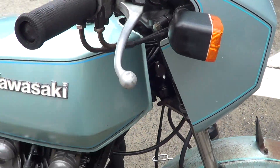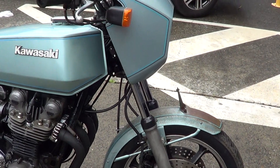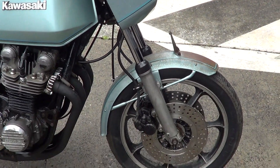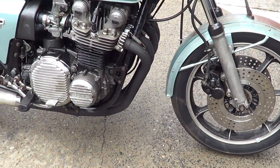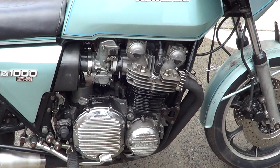G'day everybody, I've got a 1978 Kawasaki Z1R. She's an original bike this one, runs and rides really well still. Engine as you can hear. Service it, new oil, filters, plugs, had the carbs off, cleaned them.